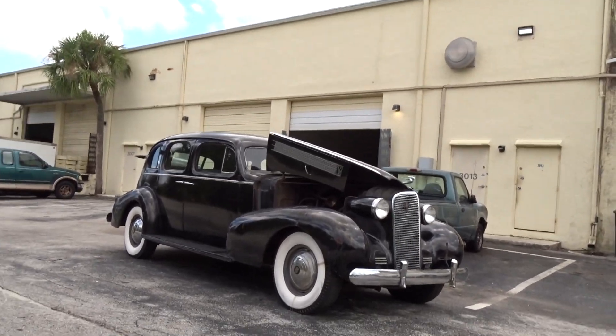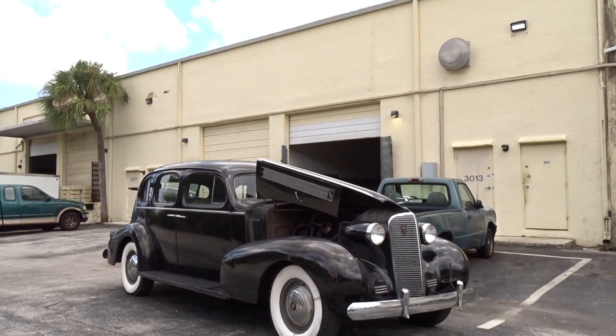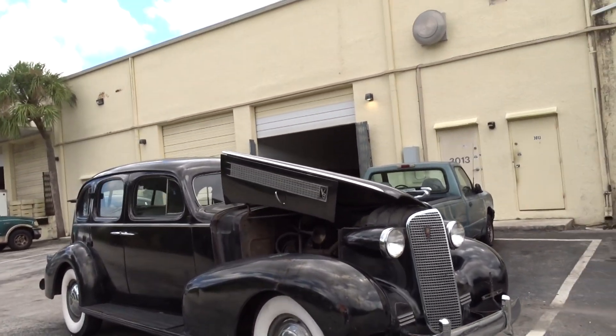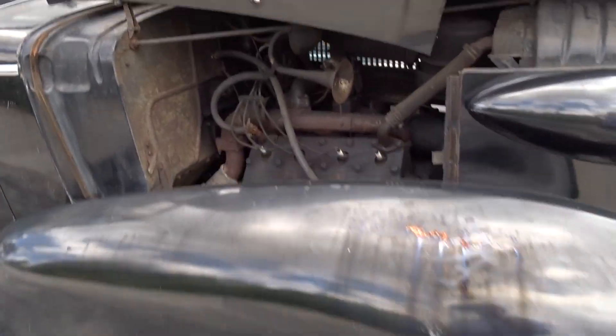Like we always do, we're gonna do a little walk-around video and tell you what we know about the car. It's a 1937 Cadillac Series 65. It's got the big V8 flathead — there's a picture of the engine, you can see it.